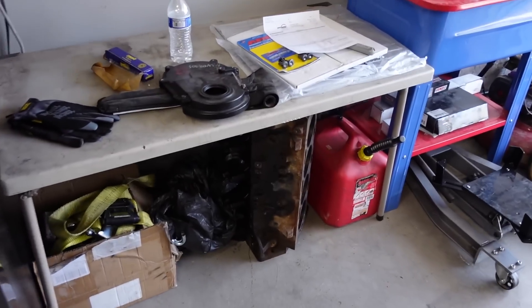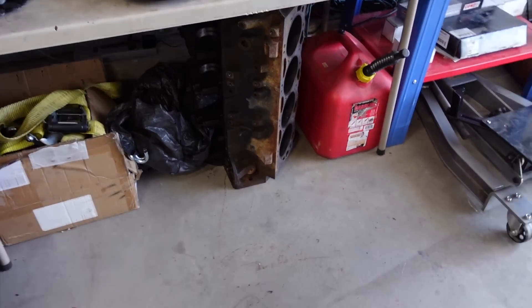I'm actually going to have Hank Slocum — the one that sourced me this extra 8.1 block — do all the work on it. He's got a machine shop that he works at down in California, so I need to get all the parts to him and I don't feel like driving to California.